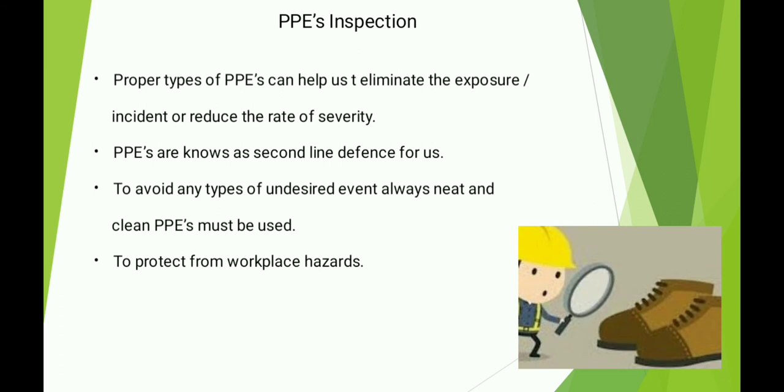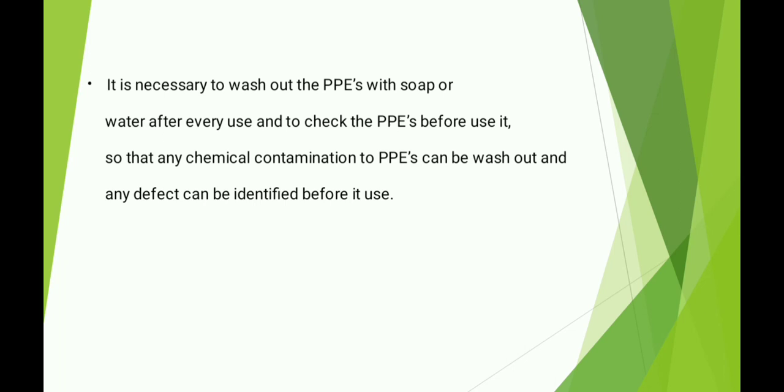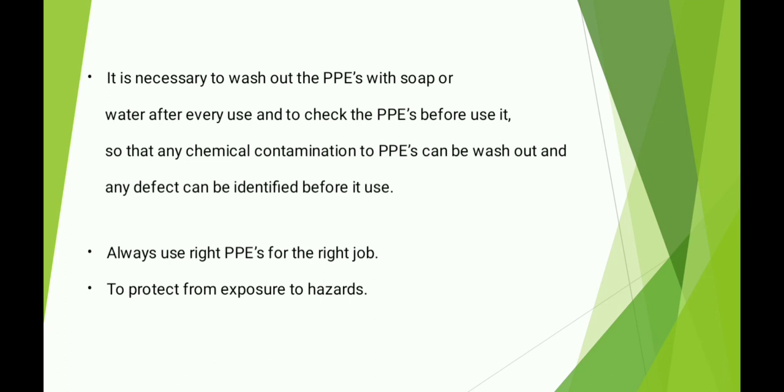It is necessary to wash out the PPEs with soap and water after every use, and to check the PPEs before use, so that any chemical contamination to PPEs can be washed out and any defect can be identified before use. Always use the right PPEs for the right job, to protect from exposure to hazard.